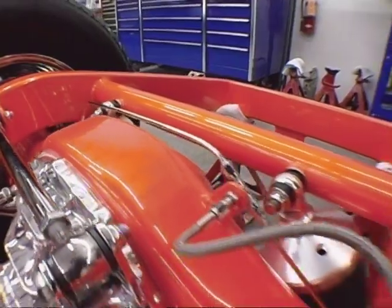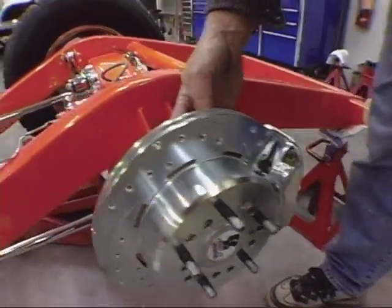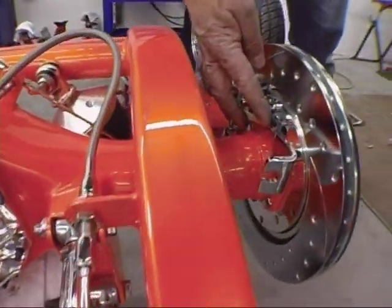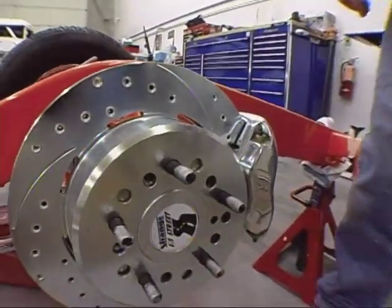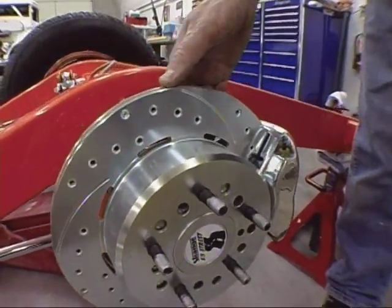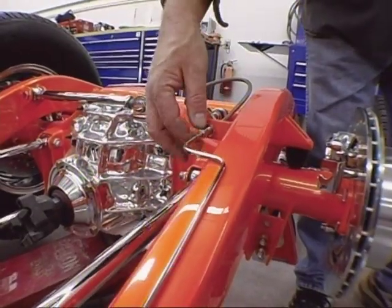These are a custom set of brakes made by Wilwood — the same calipers and rotor, complete with chrome and finished backing plates. It has a built-in parking brake, fully polished calipers, and custom-bent stainless steel brake lines with all stainless steel fittings, fully polished.